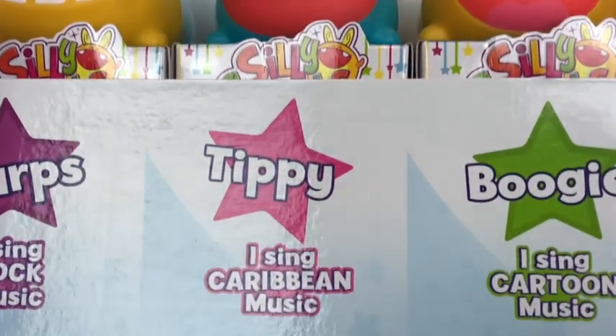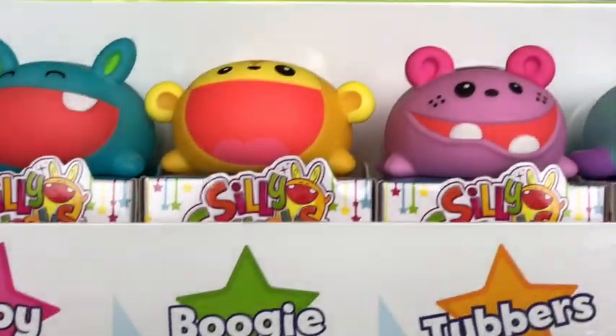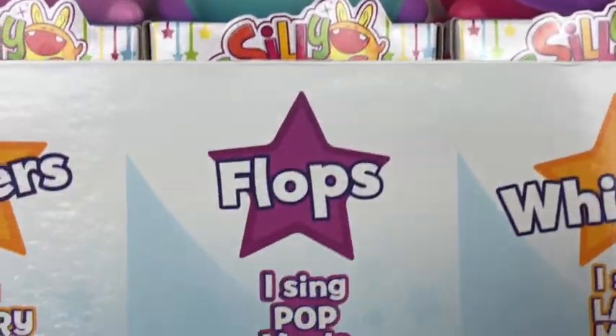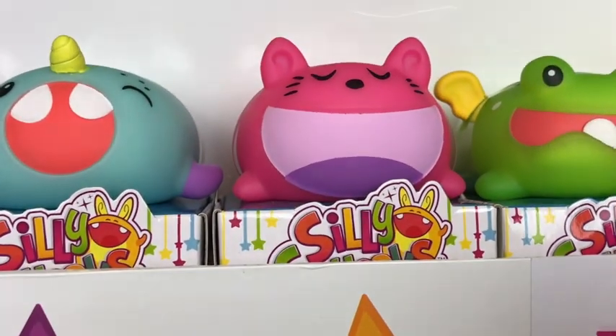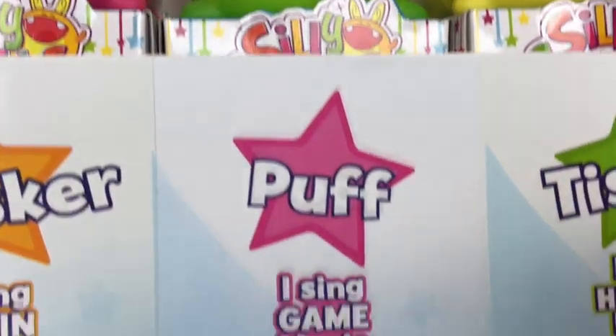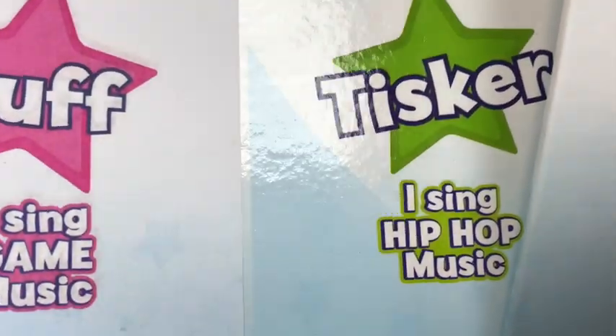So guys, we have: Snaps — I sing rock music. Tippy — I sing Caribbean music. Boogie — I sing cartoon music. Tubbers — I sing country music. Flops — I sing pop music. Whisker — I sing Latin music. Puff — I sing pop music. And Tiska — I sing hip-hop music!